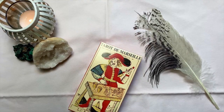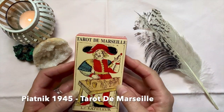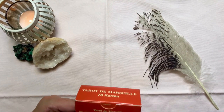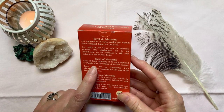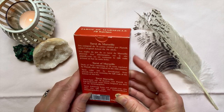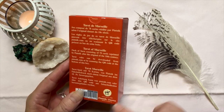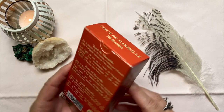So now I've set up properly so we can have a look at the Tarot de Marseille and the Piatnik. It says the deck of tarot is reprinted by Piatnik after the original of the 18th century. Piatnik is Austrian — Piatnik Vienna — copyright 1984, made in Austria.